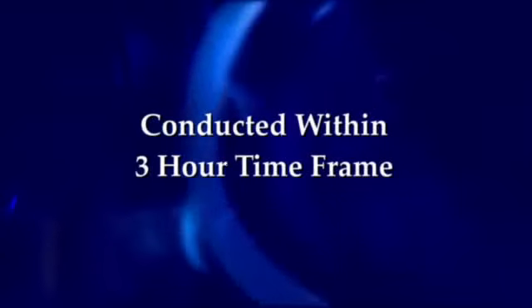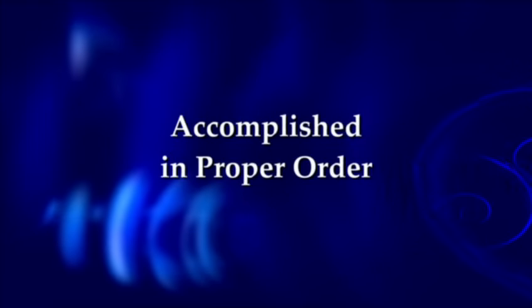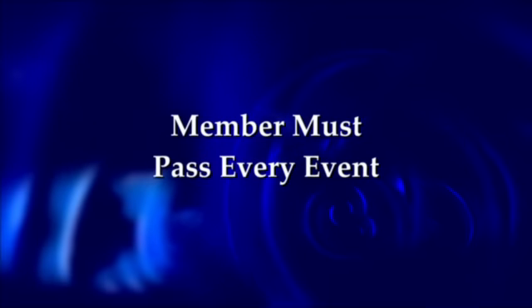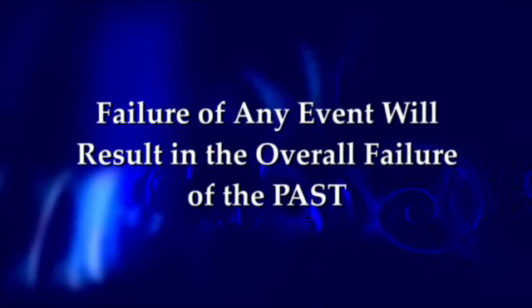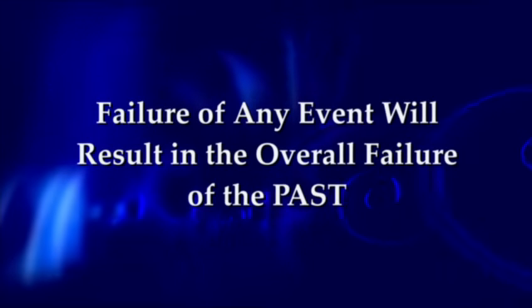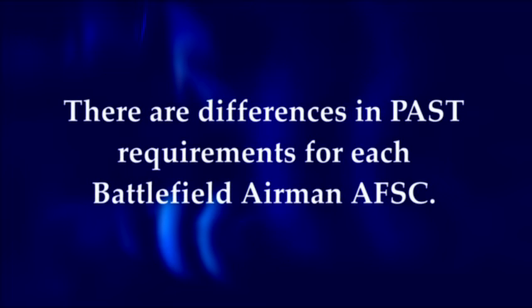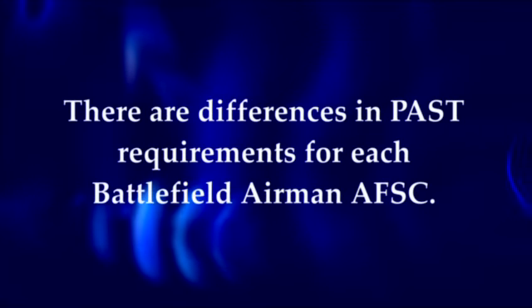Applicants must successfully complete the PAST given by a qualified test administrator. The PAST must be conducted within a three-hour time frame. The test is comprised of six events which must be accomplished in the proper order, and the member must pass every event. Failure of any event will result in overall failure. This video provides the general requirements for administering the PAST. Note that there are differences in PAST requirements for each battlefield airmen AFSC.